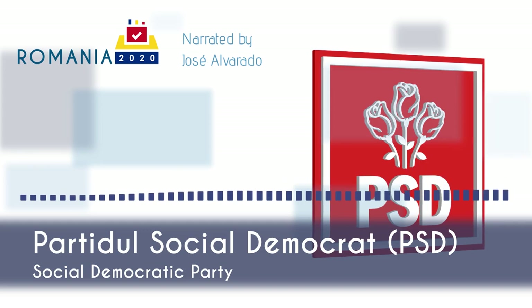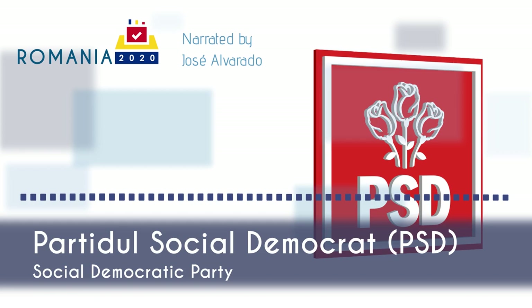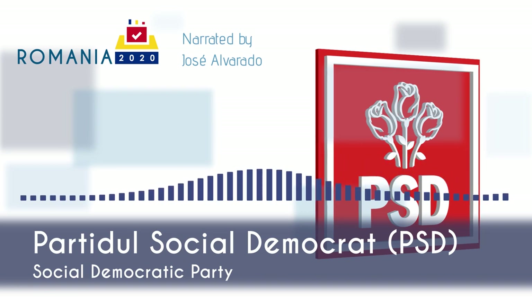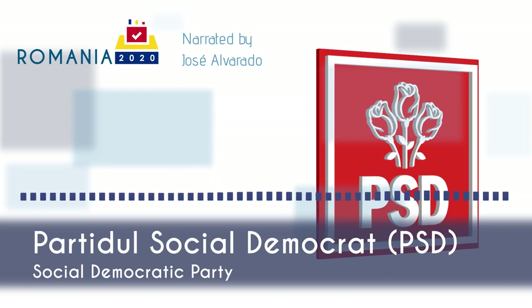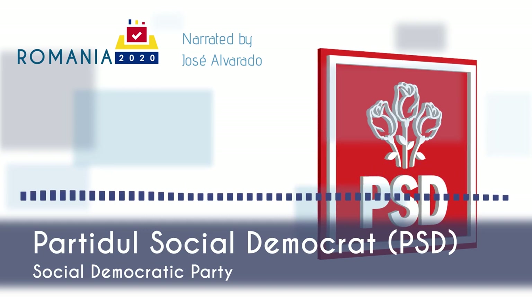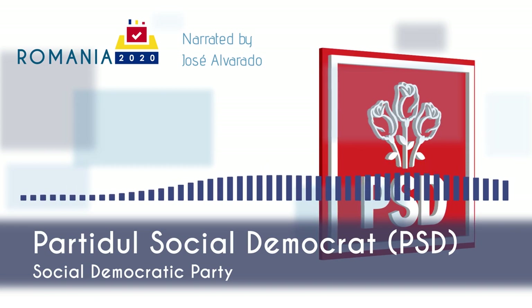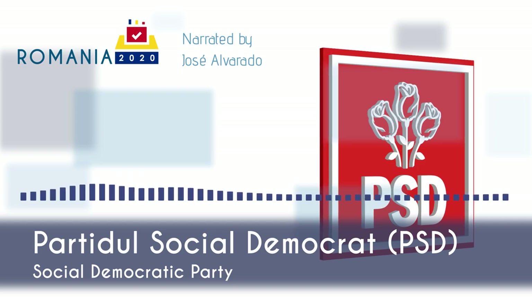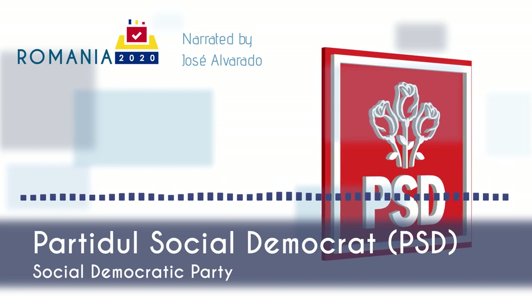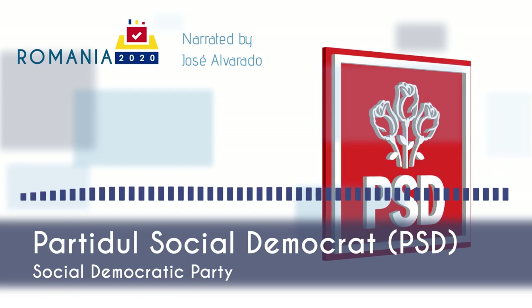In 2000, they returned to government as part of the Social Democratic Pole of Romania electoral alliance, then merged with their coalition partners, the Romanian Social Democratic Party, to form today's PSD. They won the 2016 parliamentary elections, but their time in government was marked by the biggest anti-government protests since 1989, and party members left PSD to form the more progressive Pro-Romania Party. Their leader Liviu Dragnea was convicted in 2018 by the High Court of Cassation and Justice for abuse of office and sentenced to three years and six months in prison. After nominating three prime ministers consecutively in less than three years, then-Prime Minister Viorica Dăncilă was toppled in November 2019 after losing a vote of no confidence. PSD has been in opposition ever since.